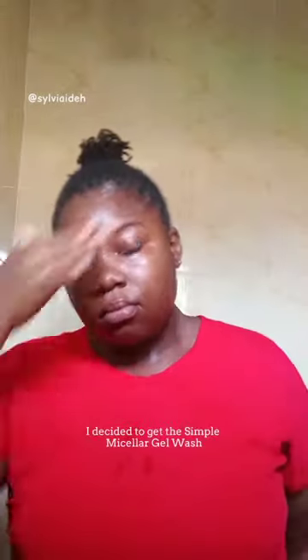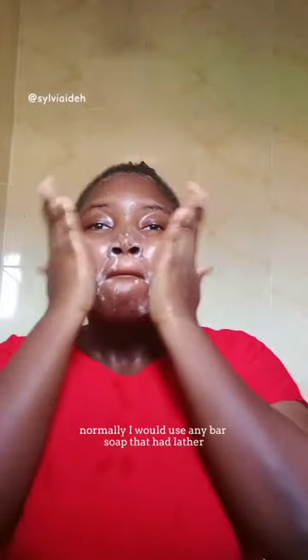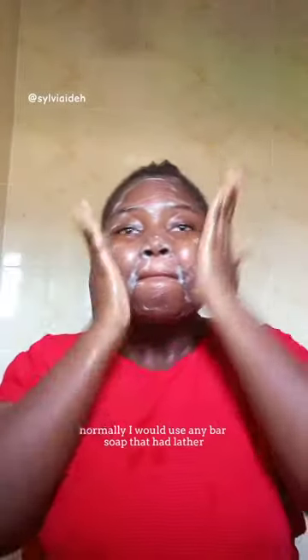Earlier this year I decided to get the Simple Micellar Gel Wash, and this has been a total game changer to my skincare routine. Normally I would use any bar soap that had lather, even the ones with heavy fragrance, to wash my face.